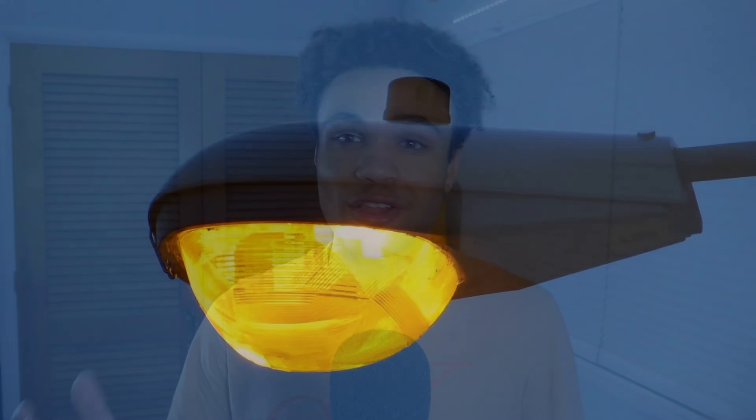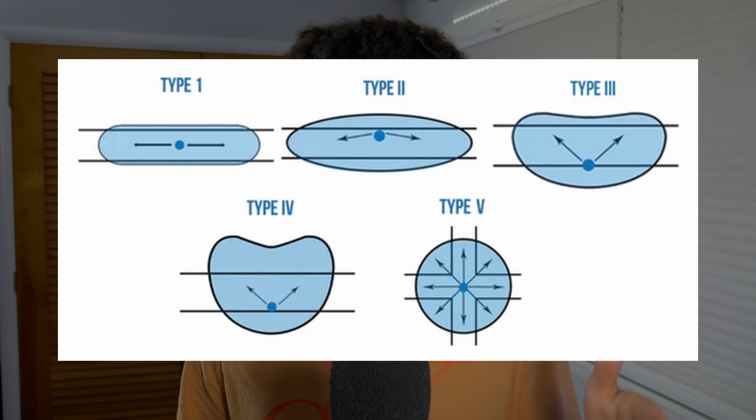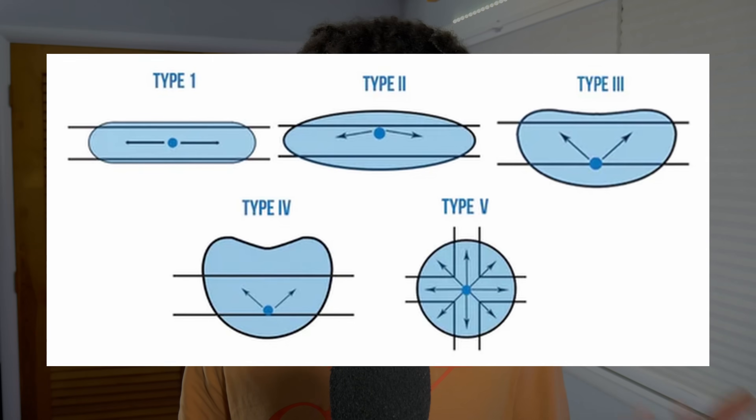Here's where LEDs really pull ahead — not just in how they make light, but in how precisely they put it where it needs to go. Older bulbs like high-pressure sodium or mercury vapor emit light in every direction, which is great for a disco ball but not so great when you're trying to focus light downward onto a street. That's why older fixtures needed big clunky reflectors and glass lenses, and even then a lot of light was wasted. LED streetlights are engineered to have highly specific light patterns, labeled type 1 through type 5: type 1 for narrow walkways, types 2 and 3 for standard residential streets, type 4 for wider roadways, and type 5 for big open areas like parking lots.